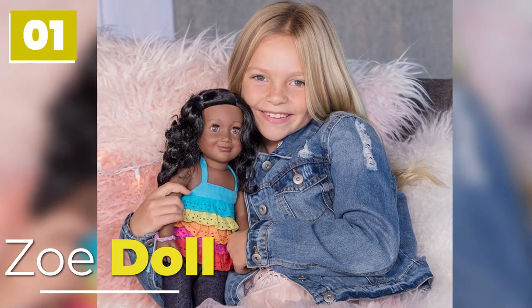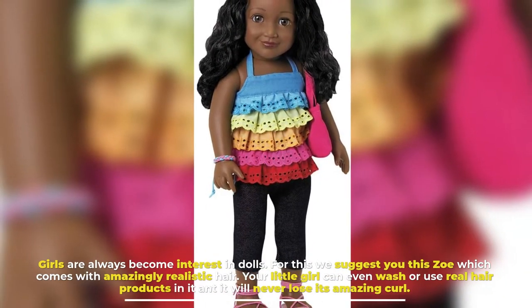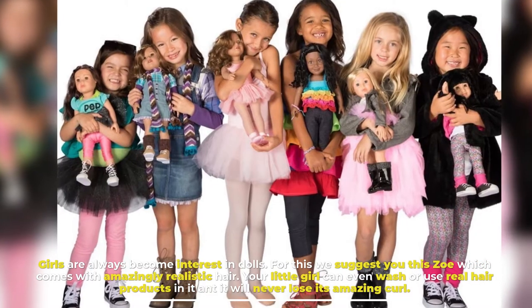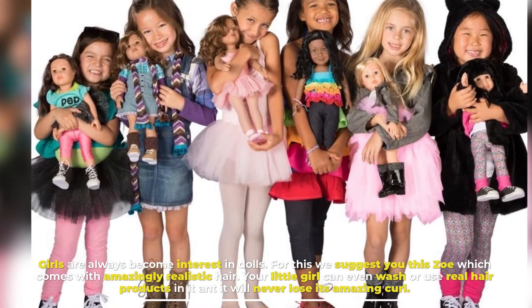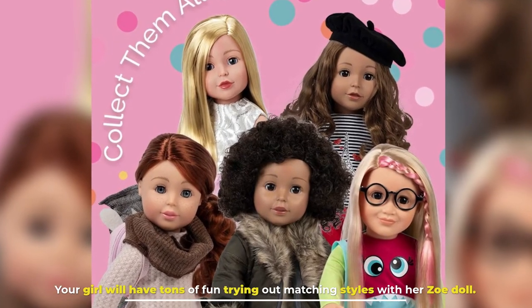Number 1: Zoe Doll. Girls are always interested in dolls. For this we suggest you this Zoe which comes with amazingly realistic hair. Your little girl can even wash or use real hair products in it and it will never lose its amazing curl. Your girl will have tons of fun trying out matching styles with her Zoe doll.